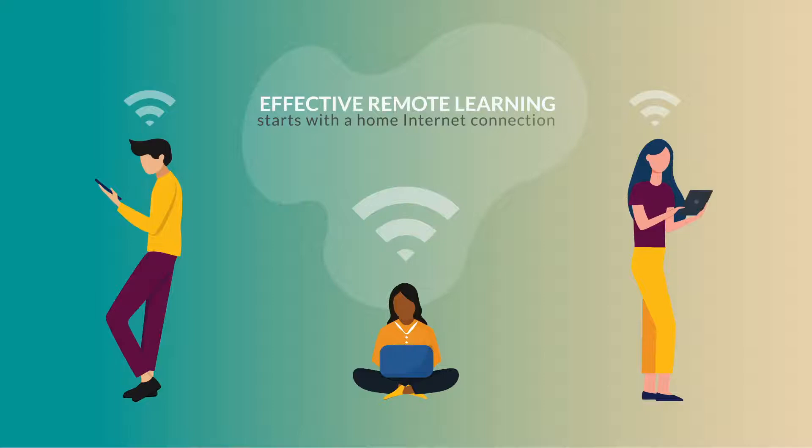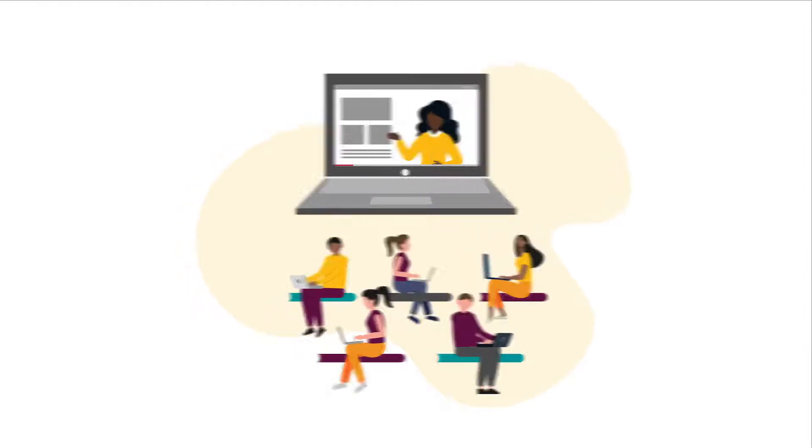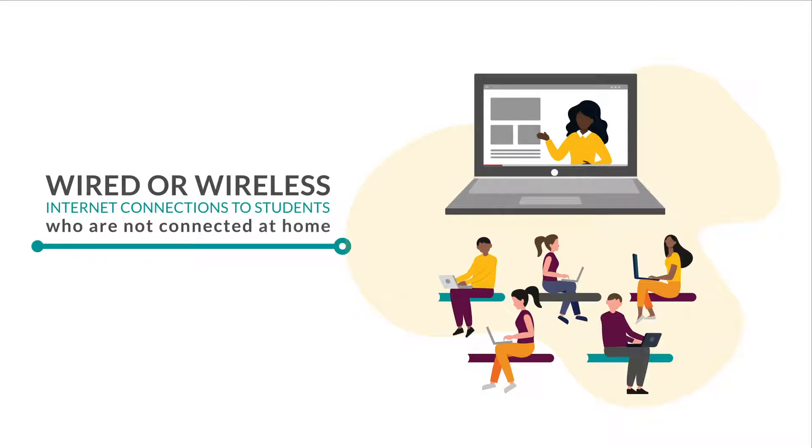Effective remote learning starts with a home internet connection and a dedicated learning device for every student. That's why many school districts and states have decided that they need to provide internet connections to students who are not connected at home.